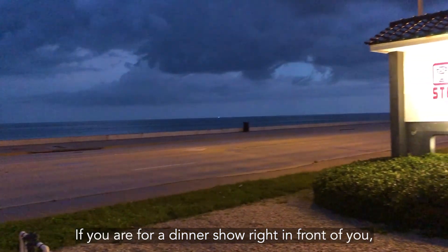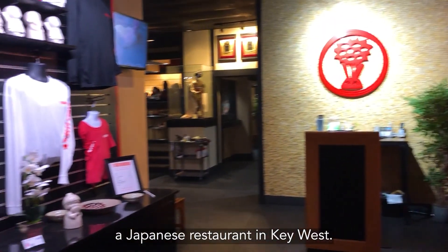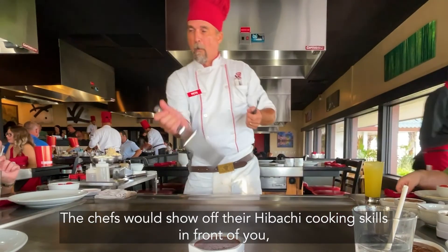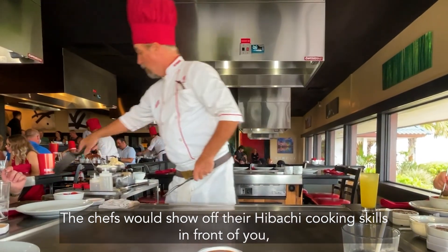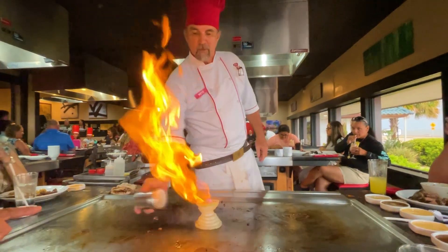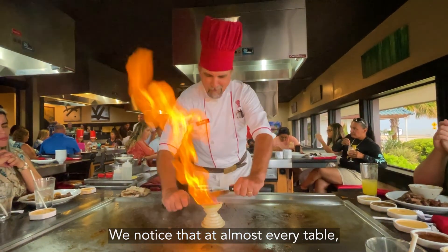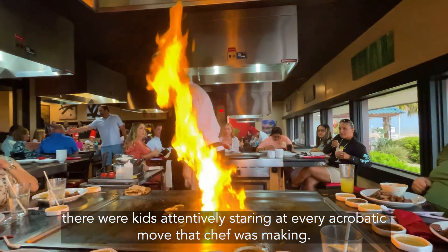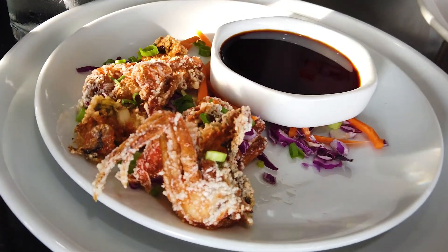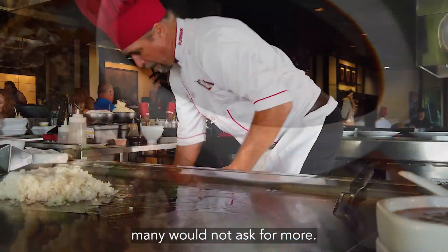If you are looking for a dinner show right in front of you, you will want to try Bunny Hanna, a Japanese restaurant in Key West. The chefs show off their hibachi cooking skills in front of you, grilling food over an open flame with great knife and grilling skills. We sat at a table with six other diners, including two kids. At almost every table, kids were attentively staring at every acrobatic move the chef was making. With hibachi flames inside and a beautiful ocean view outside the window, many would not ask for more.